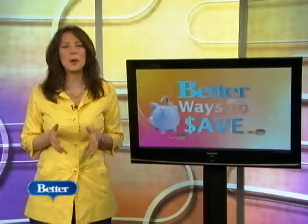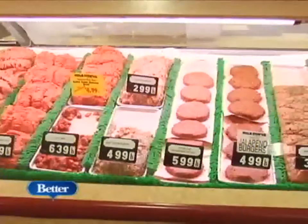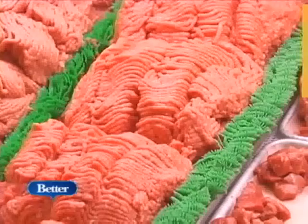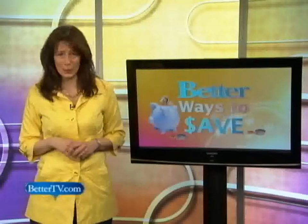You can save on lean protein by buying boneless, skinless chicken breast on sale and freezing servings. Do the same with lean ground meats. Buy carrots whole and lettuce in heads to save on processing. And frozen spinach is low-cal and low-cost.